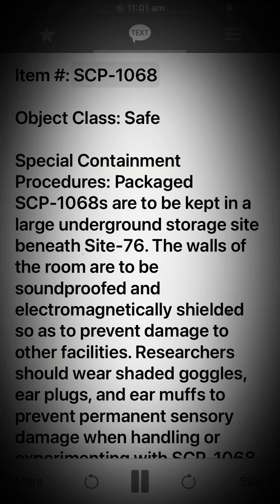Item: SCP-1068. Object class: Safe. Special containment procedures: Packaged SCP-1068s are to be kept in a large underground storage site beneath Site-76. The walls of the room are to be soundproofed and electromagnetically shielded so as to prevent damage to other facilities.